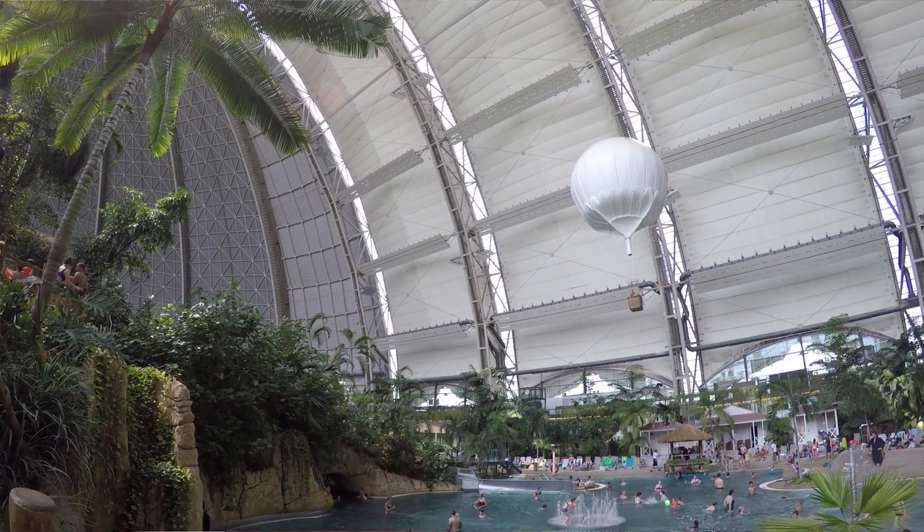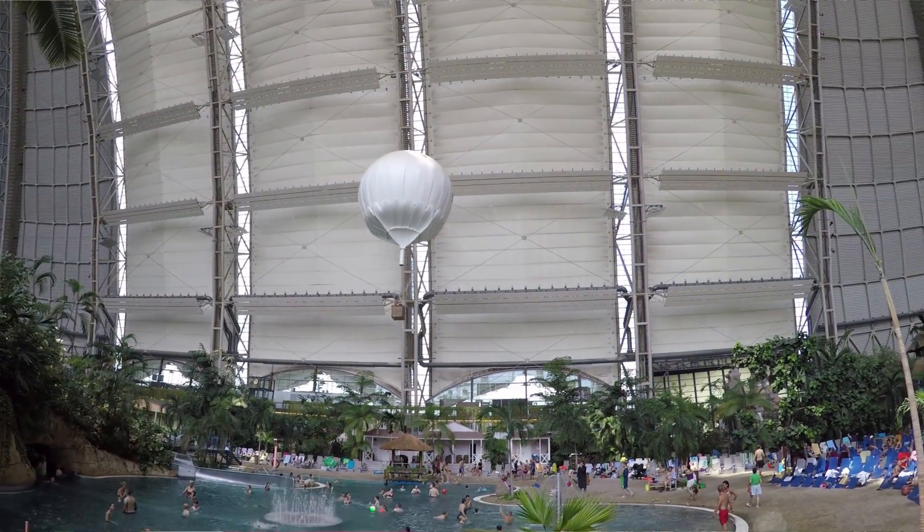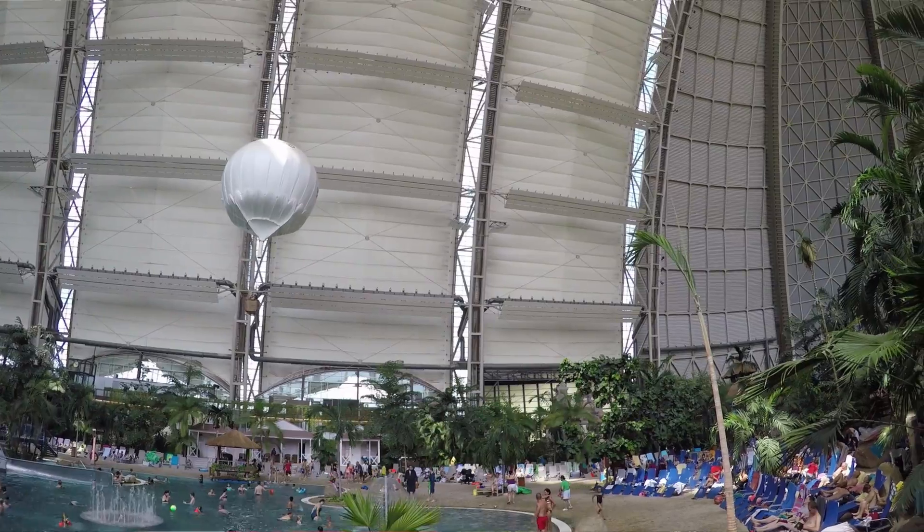In terms of volume, this is bigger than NASA's Vehicle Assembly Building. You could fit the entire Houses of Parliament in here twice, and still have room for some more water slides.